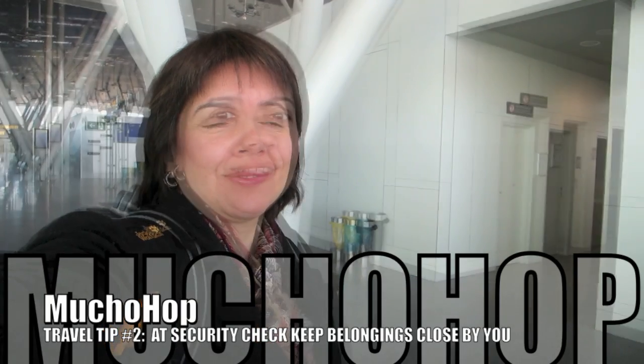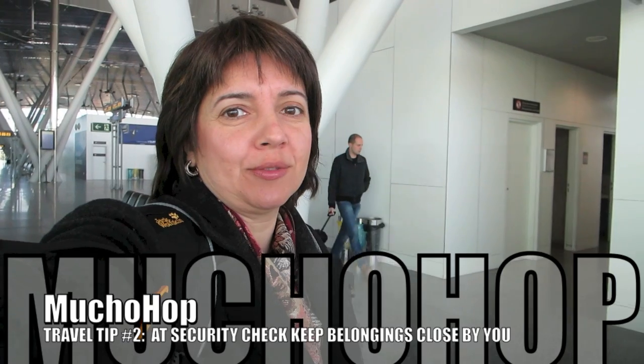Hello Hoppers! This is travel tip number two. I don't know about you, but for me sometimes it can get a little overwhelming when I have to go through the security checkpoint.